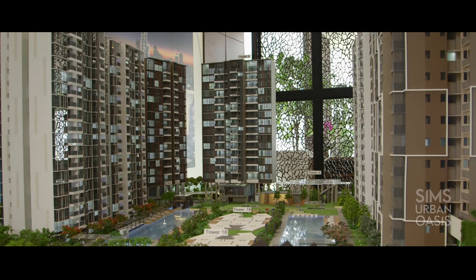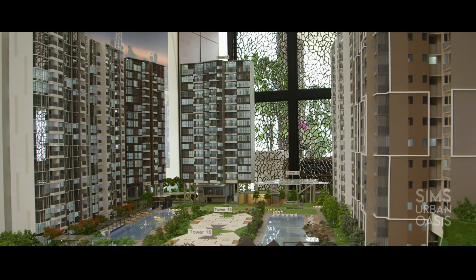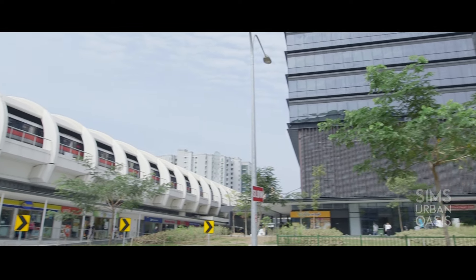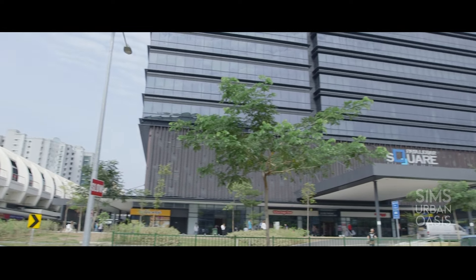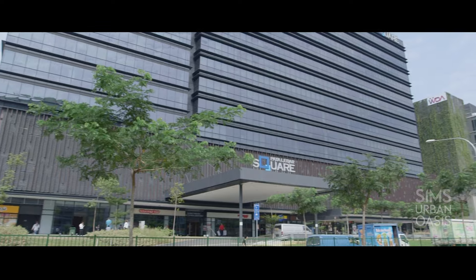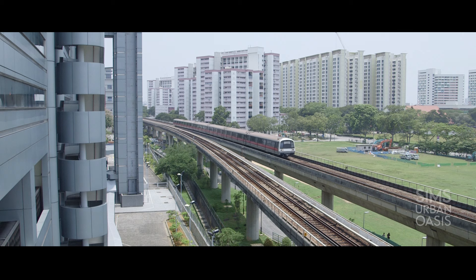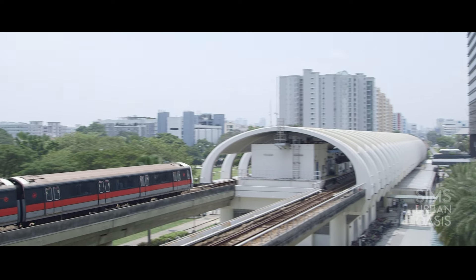One of the reasons why we bought the land here was very much to do with the plans as well as transformations that are happening around. For example, just one MRT stop away is the Paya Lebar Subregional Centre. There will be lots of offices, shopping, food, hotel and so on — so that is like a mini CBD, just one MRT stop away.